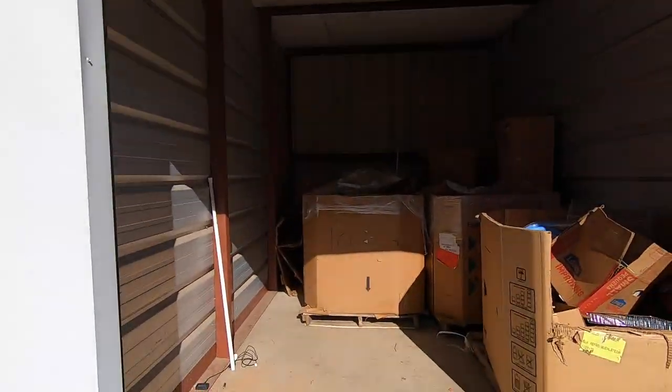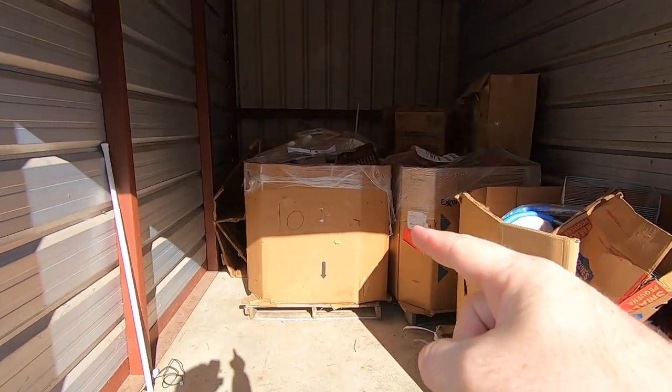A couple months ago I was able to buy a lot of these sealed mystery palettes from Goodwill. We've opened a few of them here on the channel and found some really interesting stuff. If you're curious about what's inside a $25 Goodwill mystery palette, stick around because we're opening that bad boy today.